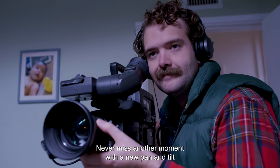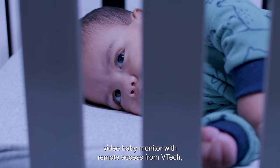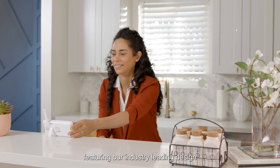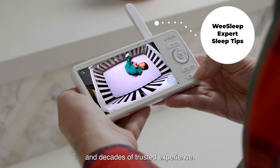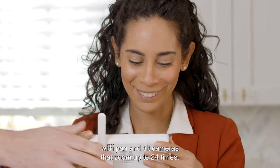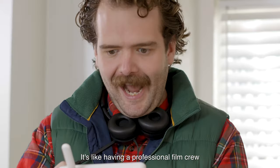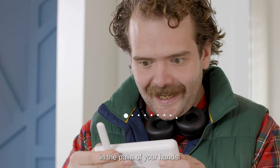Never miss another moment with a new Pan & Tilt Video Baby Monitor with remote access from VTech. Featuring our industry-leading design and decades of trusted experience, we've designed a monitor with you in mind. With Pan & Tilt cameras that zoom up to 24 times, it's like having a professional film crew in the palm of your hands.